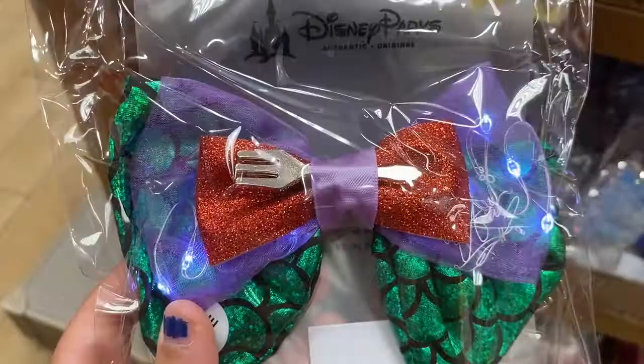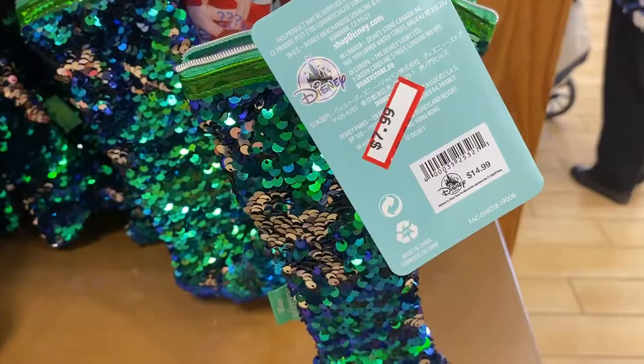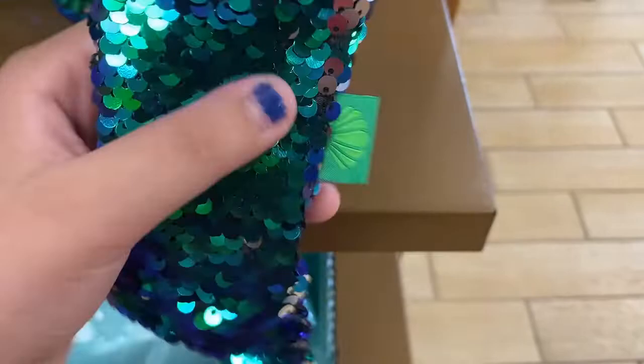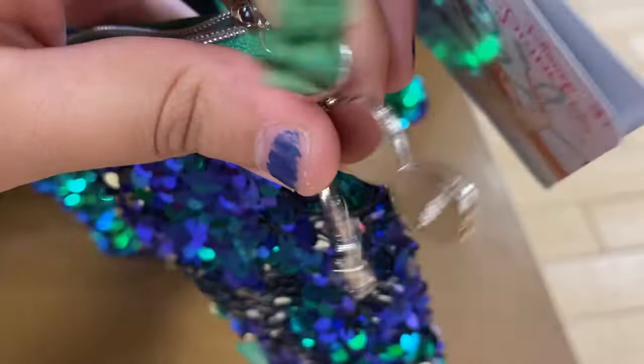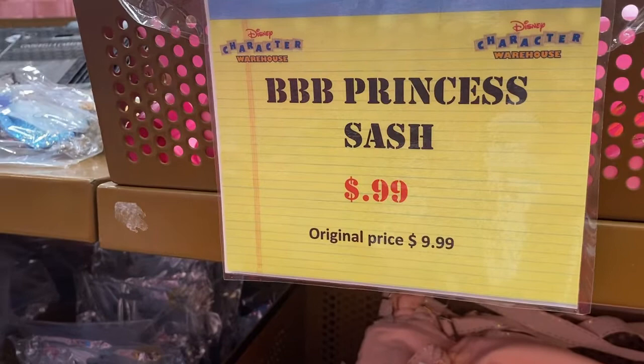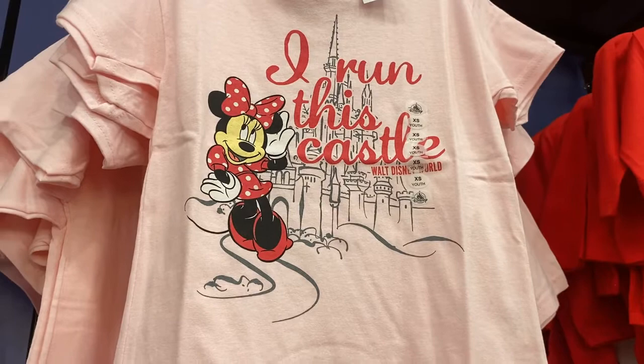$7.99, originally $14.99, for these Little Mermaid pencil cases — they're double sequined and look like Ariel's tail. There's a little charm on it with a castle, Flounder, and a seashell. For 99 cents, originally $9.99, they have these sashes from the Bibbidi-Bobbidi Boutique — wow, that is really good. There's also a castle shirt for $7.99.